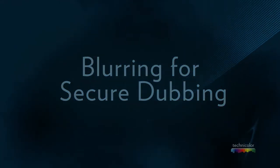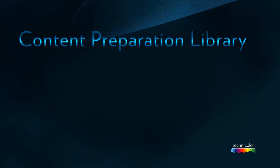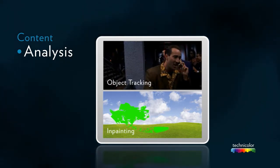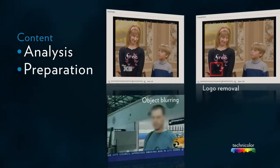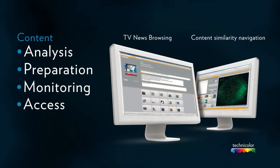The Technicolor Research and Innovation Content Preparation Library delivers core software modules targeting content analysis, metadata generation and exploitation, content preparation, content monitoring, and content access applications.